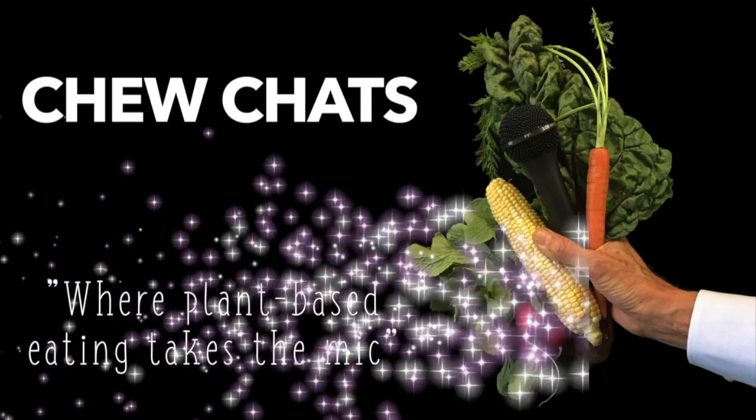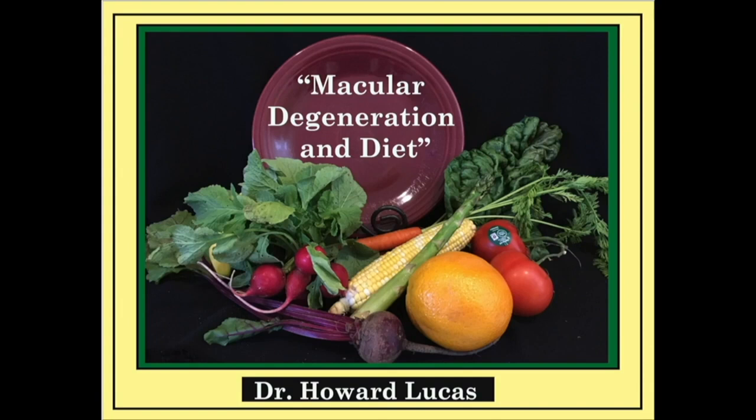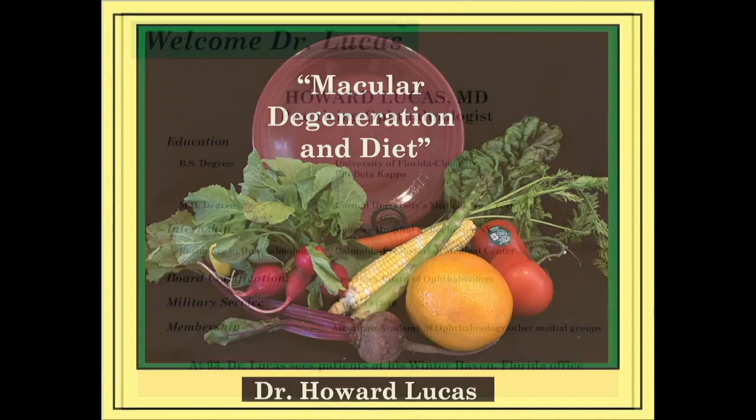Welcome to another edition of Choo Chats, where plant-based eating takes the mic. Today we will be chatting with Dr. Howard Lucas, where macular degeneration and diet are on the plate.